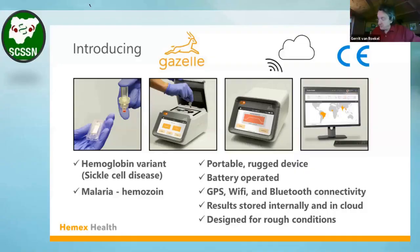Thank you to the hosts, Dr. Nodu, and organizers for giving us a chance to introduce our diagnostic product. I am with a company called Hemex in the United States, and we have developed this sickle cell test device called Gazelle, which we are now introducing in Nigeria.